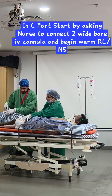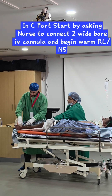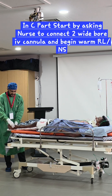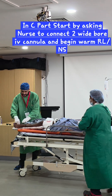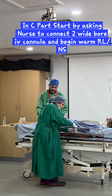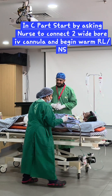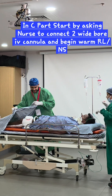Thomas splint readjusted. Second IV line inserted — wide bore on the other hand. IV fluids started fast. As IV line is placed, taking blood samples for ABG and hemogram. Calling blood bank for cross-matching. IV fluids running, controlling bleeding, blood pressure improving.